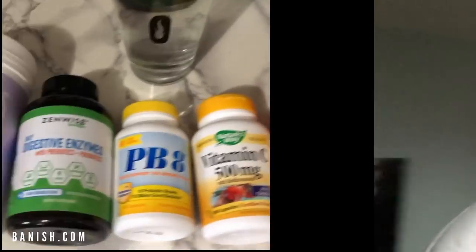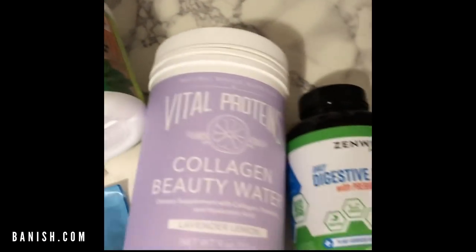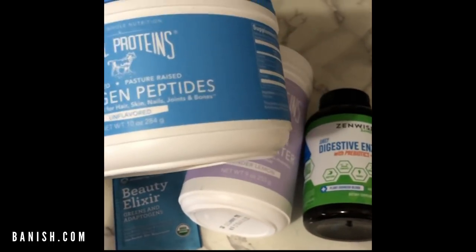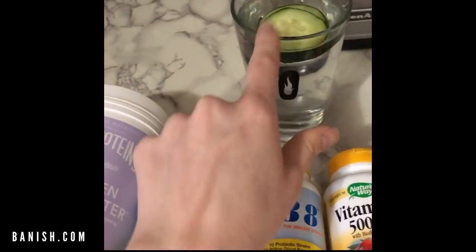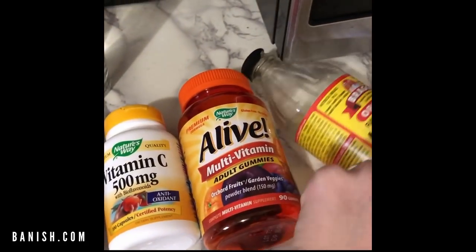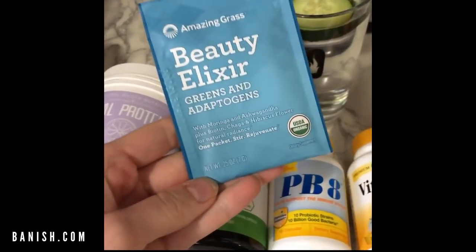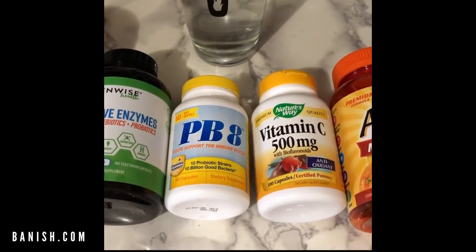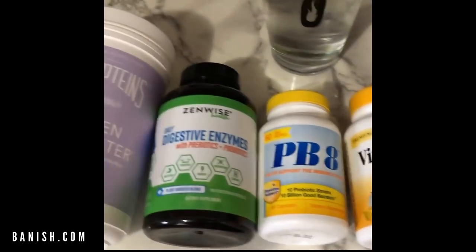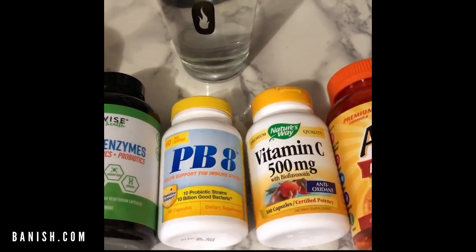Now I'm going to take my supplements. Usually I'll put this in a smoothie, but I'm not having a smoothie today, so I'm just going to use the collagen beauty water and put it in my water with a little ACV. These are all the other supplements I take — nothing fancy. And I might try this beauty elixir today. I also have a video on all the supplements I take.